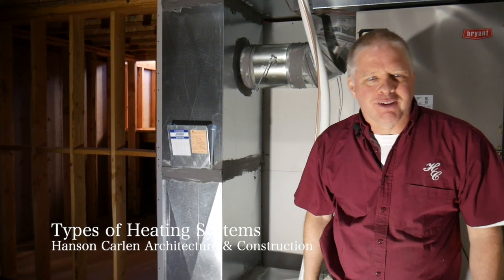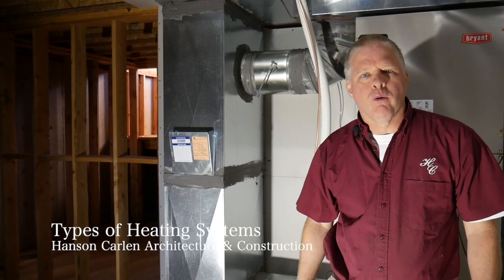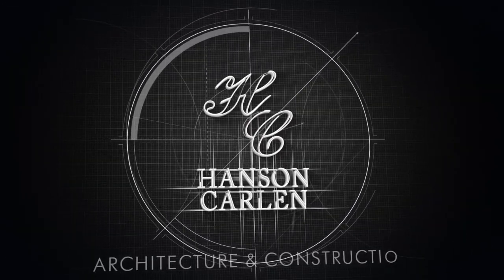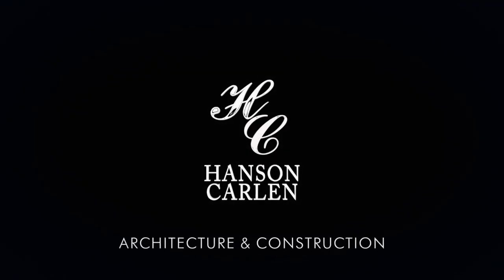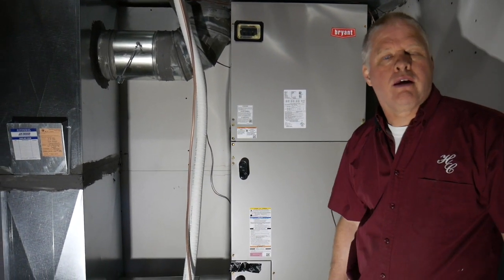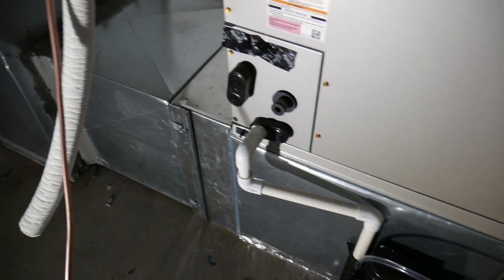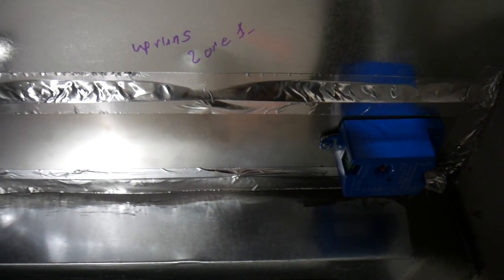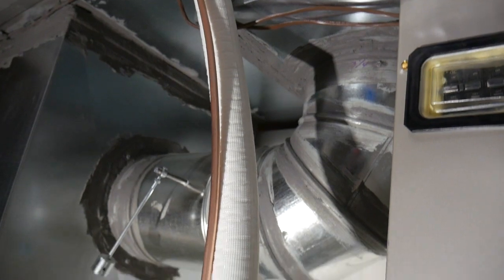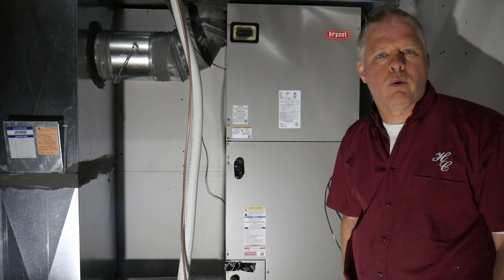This is David with Hanson Carlin Architecture and Construction, and today we're going to talk about furnace and heating systems in new homes. In this home here we have more of a traditional heating system — a heat pump system. The home doesn't have natural gas available. We're in Green Bluff in Spokane County and there's no gas here. When you don't have gas and you're going to go with a traditional type of system, you wouldn't want to use just electricity because it would be too expensive.